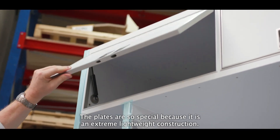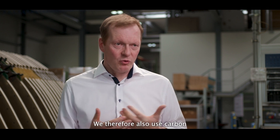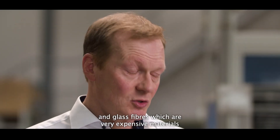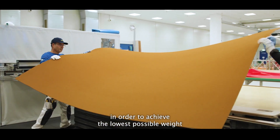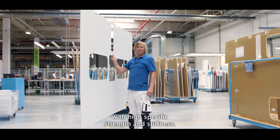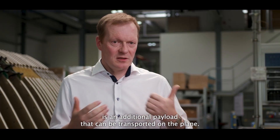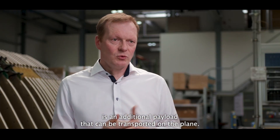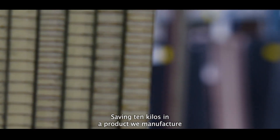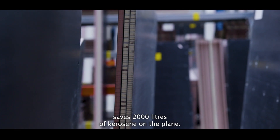These panels are special because they are very lightweight. We use carbon and glass fibers as high-performance materials, making it possible to achieve high specific strength and stiffness. Every kilogram we save in the plane is additional useful load that can be transported. Saving 10 kilos in the plane saves around 2,000 liters of kerosene over the aircraft's lifetime.